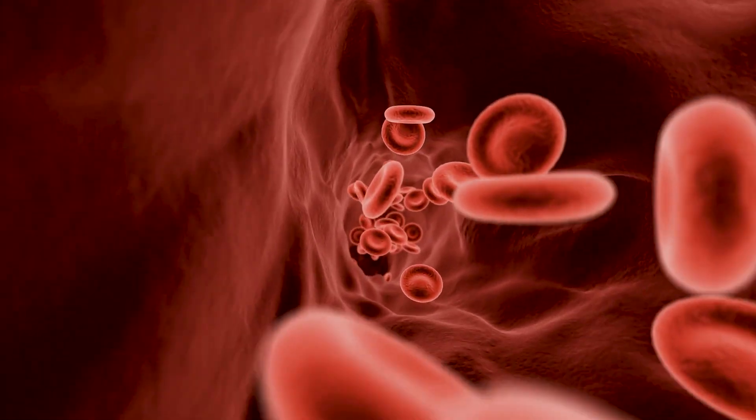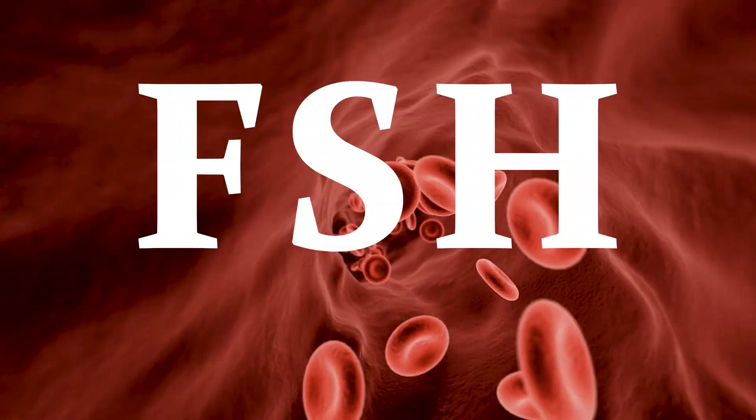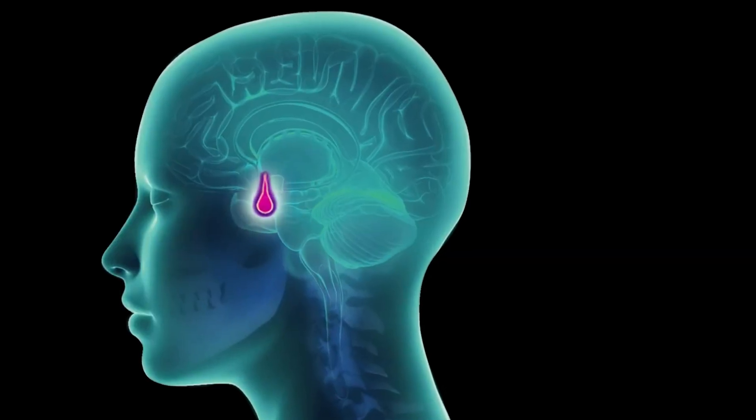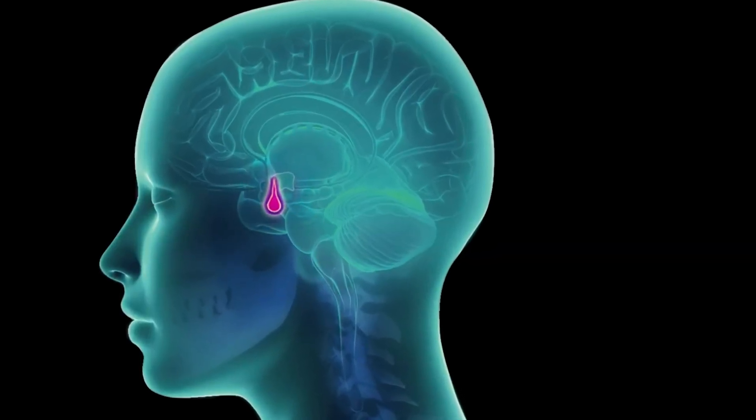A second blood test for measuring ovarian reserve is called FSH, or follicle stimulating hormone. FSH is produced in the pituitary gland, not the ovaries. In a woman with normal ovarian reserve, FSH levels will be low — the opposite of what we see with AMH.